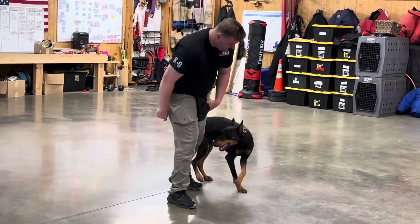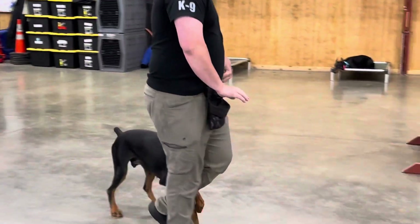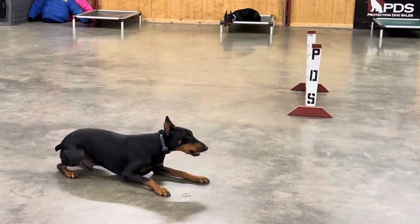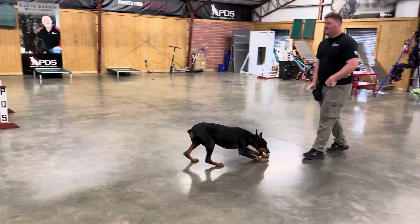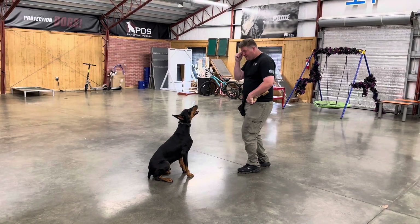And all the regular fun tricks are in there: bark on command, roll over, shake hands, sit up and beg. Those are fun and will help with the bonding. Down, out of motion, little bark on command.